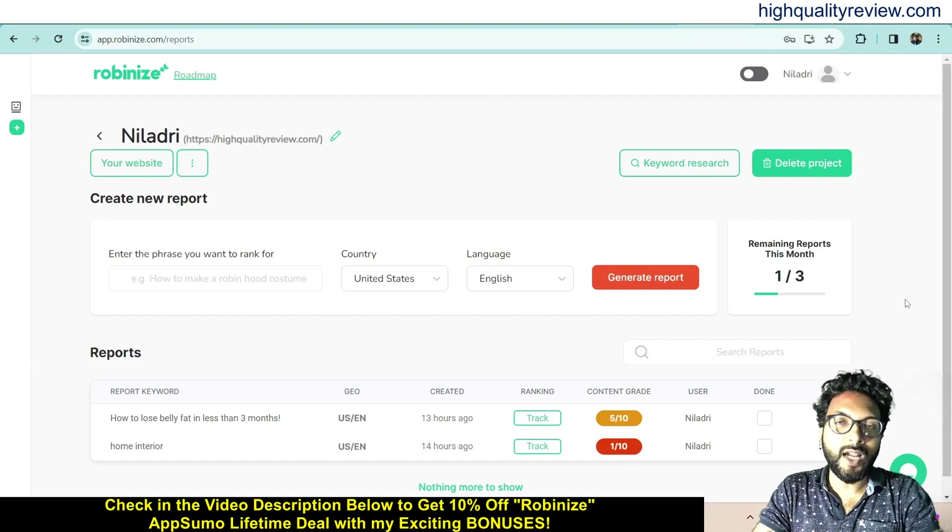Hello friends, welcome to my Rubinize review. Rubinize is an AI-powered SEO tool that helps you research and write high-ranking content in record time. This keyword research tool uses insights from your competitors to identify which keywords are worth ranking for, so you can generate SEO content that boosts your website traffic with ease.